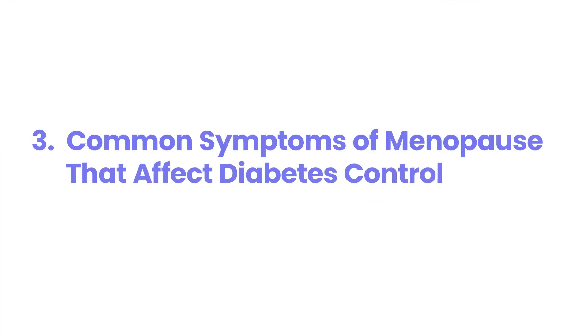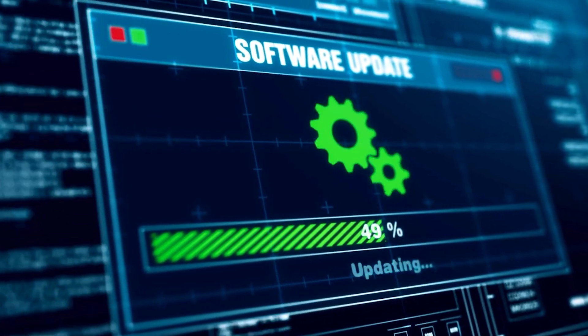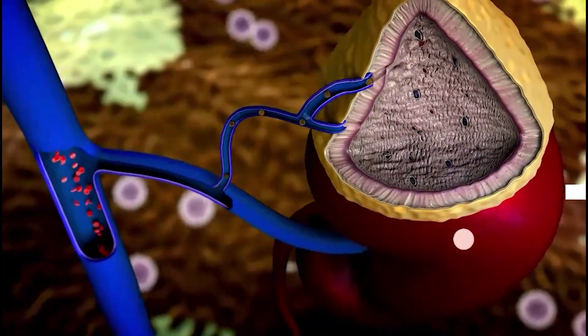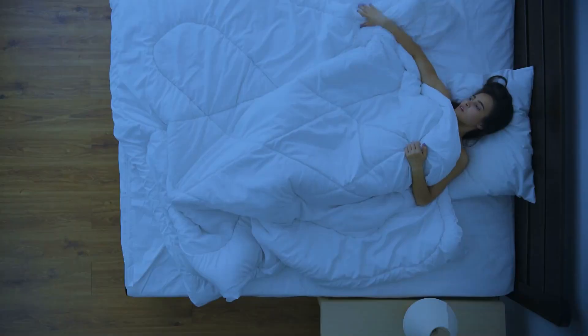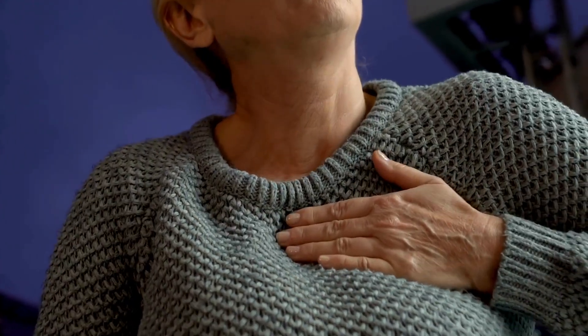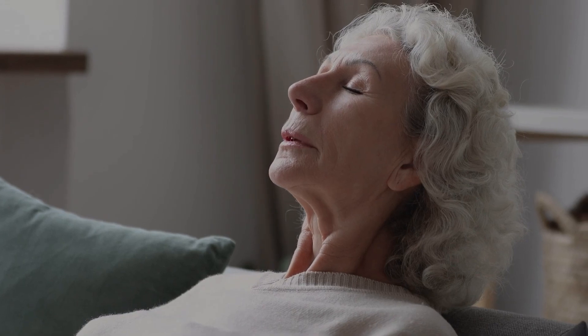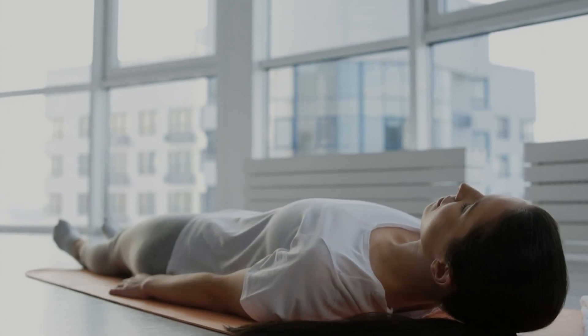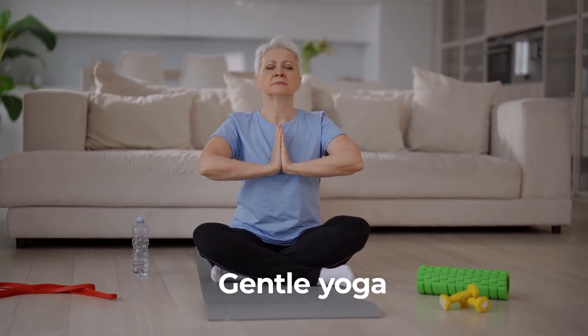3. Common Symptoms of Menopause That Affect Diabetes Control. Menopause can shift how your body manages blood sugar, like an unexpected software update in a familiar system. Hot flashes and night sweats disrupt sleep, raising cortisol levels — the stress hormone that can spike blood sugar. Even one night of lost sleep can impair how your body uses insulin, complicating blood sugar control. Mood swings, another symptom of menopause, can lead to emotional eating and sudden glucose spikes. To manage these challenges, practice relaxation techniques such as 10 minutes of deep breathing, progressive muscle relaxation, or gentle yoga before bed to lower stress hormones.